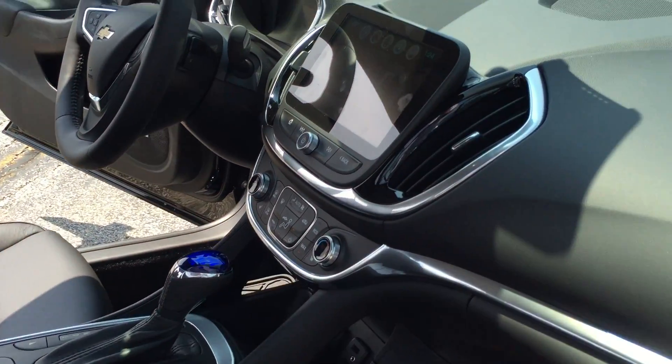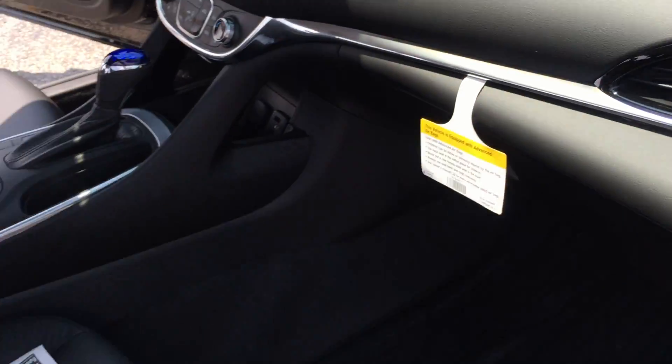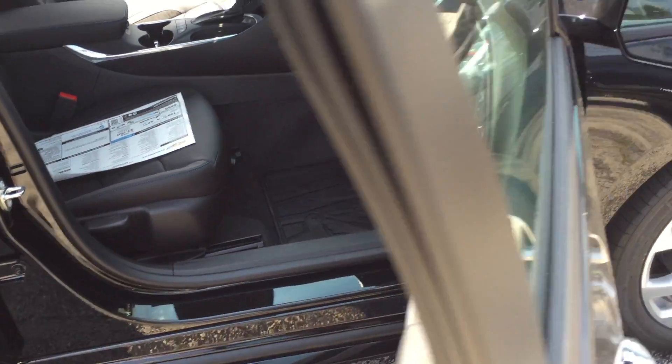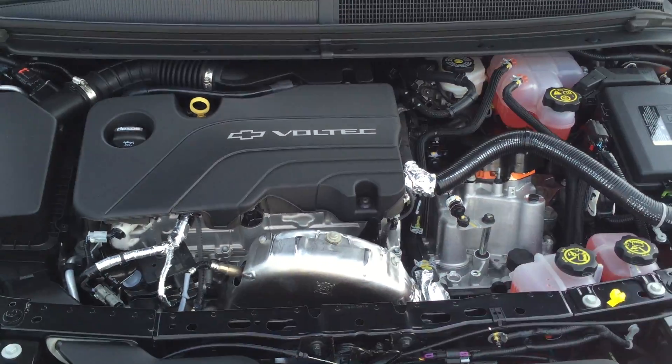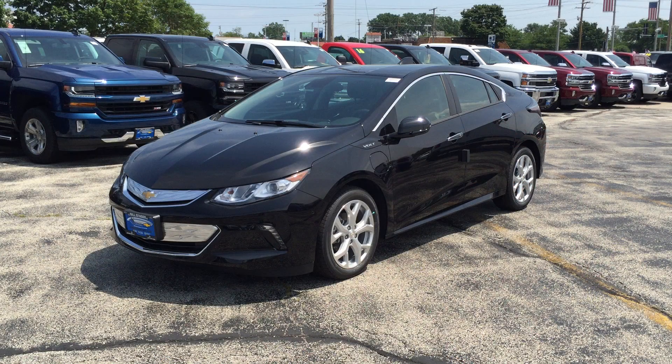These Volts are so cool. If you've never driven one, come out and drive one — drive an electric car. Of course, this is a hybrid, so it does have the engine too, as you see here. But when it is on electric power, it's so much fun, and then the engine kicks in when you need it to.